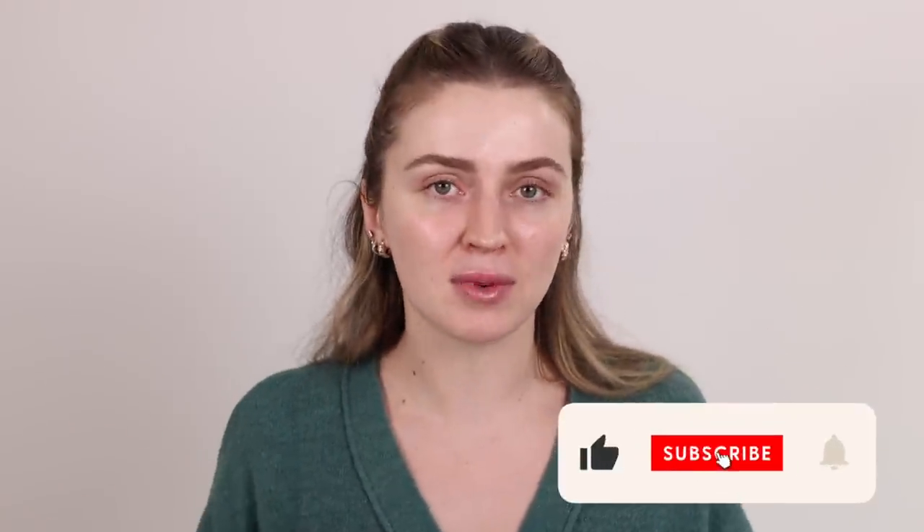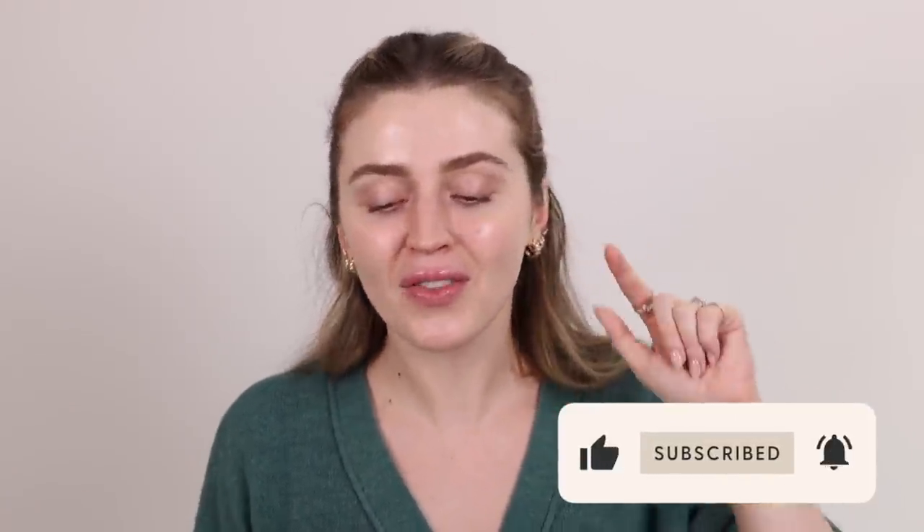If you like these videos and want me to continue doing makeup artist recreations, please give it a big thumbs up and subscribe to my channel. Turn on the notification bell to be notified when I upload new videos in the new year. And my friends, without further ado, let us zoom in and begin.